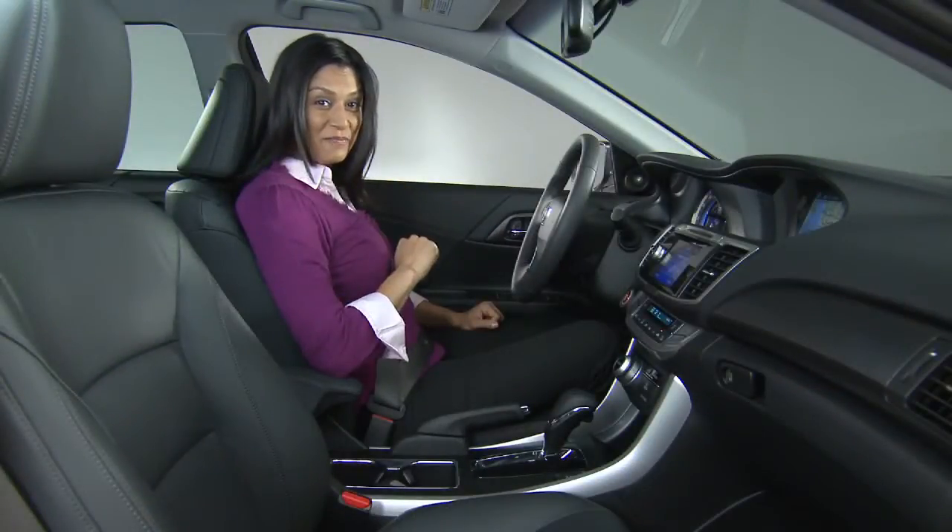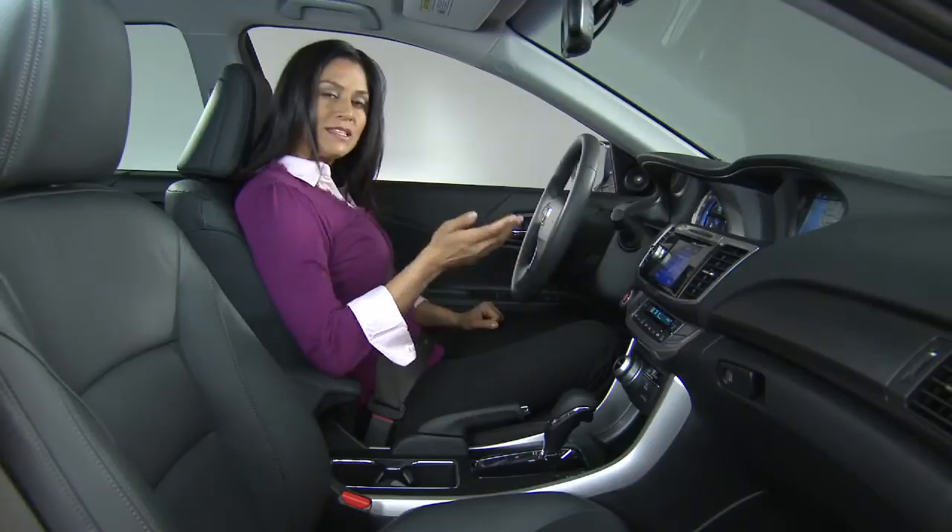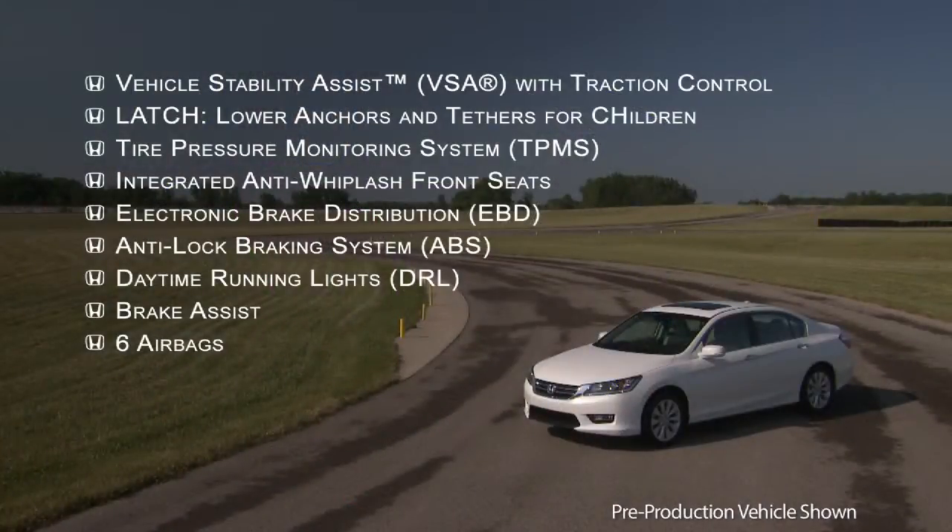Now let's talk about the stuff. Because we're on the topic, let's stay with safety. The base model LX comes with all of the listed safety features. What's the takeaway here? All of these features are standard equipment on every Accord.